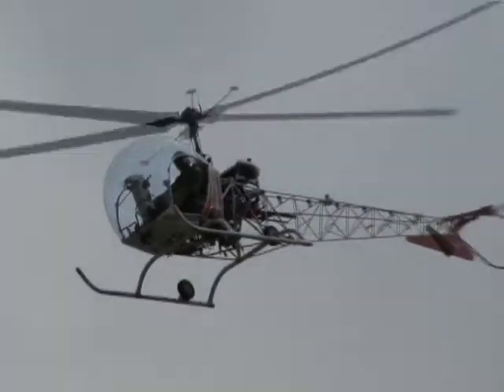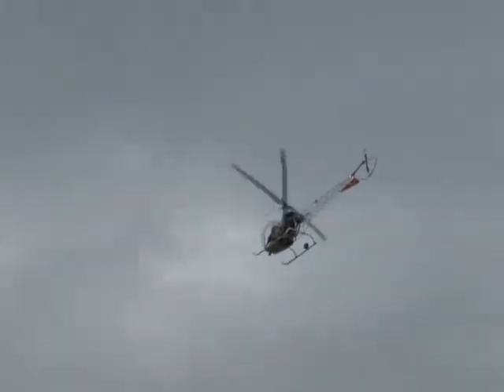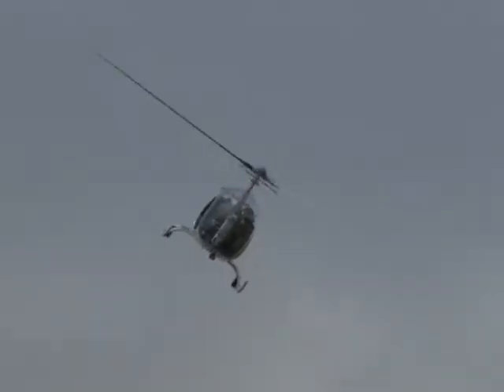An airplane has to fly at a certain minimum airspeed or it will lose lift and aerodynamically stall. Pretty soon, I think Terry's setting up for his autorotation. When you hear that engine chopped...